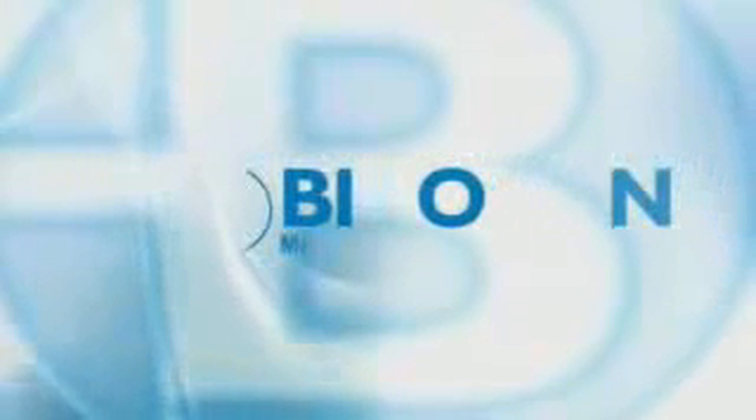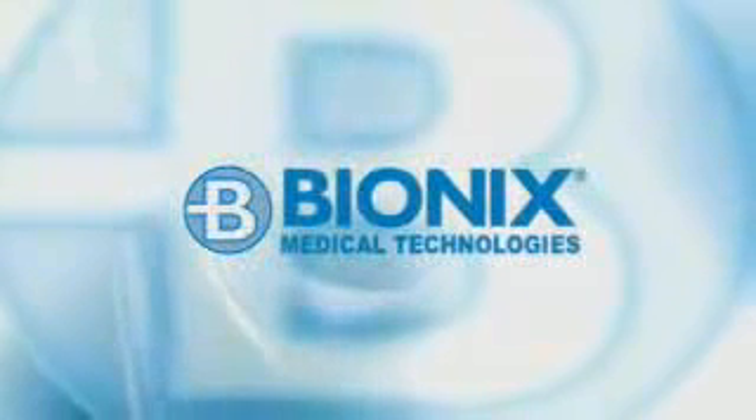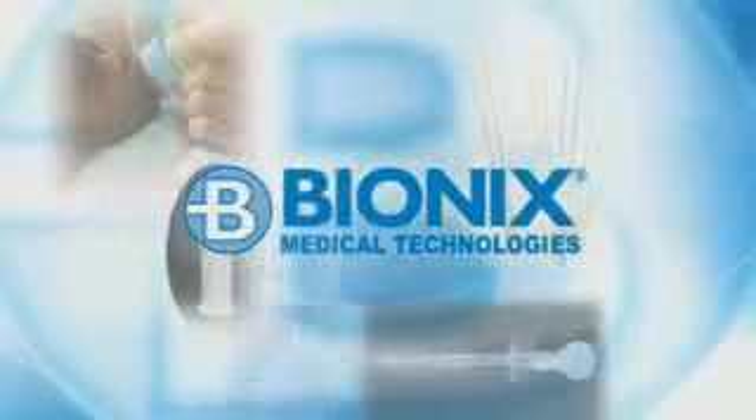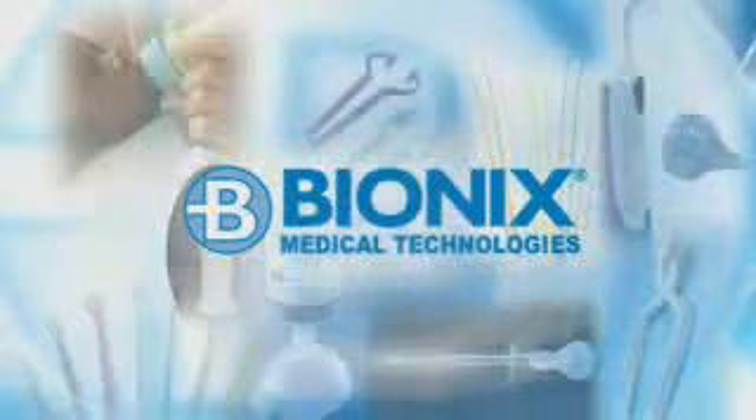Bionics Medical Technologies: improving patient care for more than 20 years with innovative solutions designed by medical professionals for medical professionals.